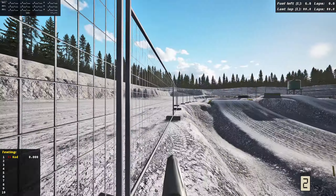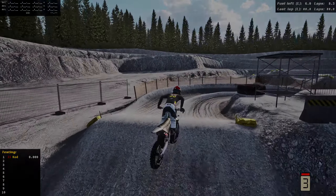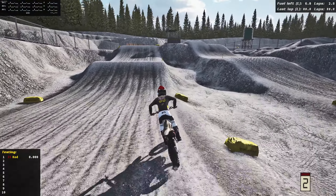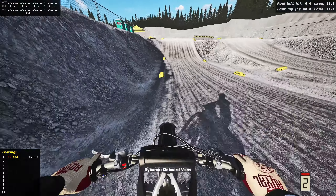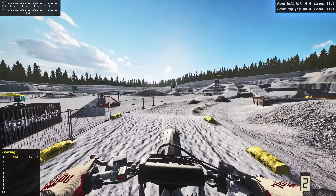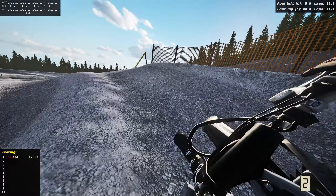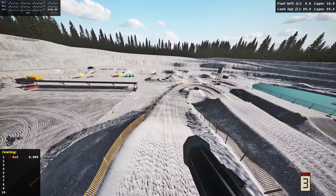We have just got the closest thing in MX Bikes to the new Triumph, and this thing absolutely shreds. Welcome back to MX Bike Show — today we are on the brand new 2024 Triumph motocross bike in MX Bikes. To an extent, it is a black Honda, but this is the closest thing we have in the game right now.